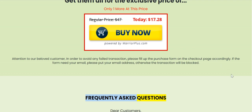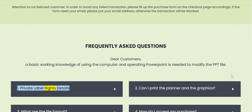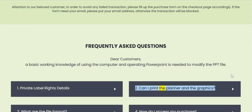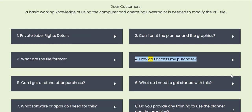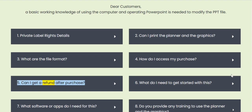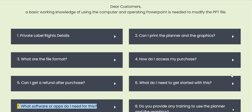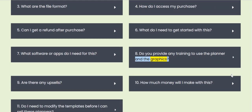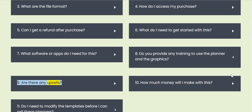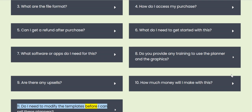Frequently asked questions. Dear customers, a basic working knowledge of using the computer and operating PowerPoint is needed to modify the PPT file. One: private label rights details. Two: can I print the planner and the graphics? Three: what are the file formats? Four: how do I access my purchase? Five: can I get a refund after purchase? Six: what do I need to get started? Seven: what software or apps do I need? Eight: do you provide any training to use the planner and graphics? Nine: are there any upsells? Ten: how much money will I make with this? Eleven: do I need to modify the templates before I can sell these planners?